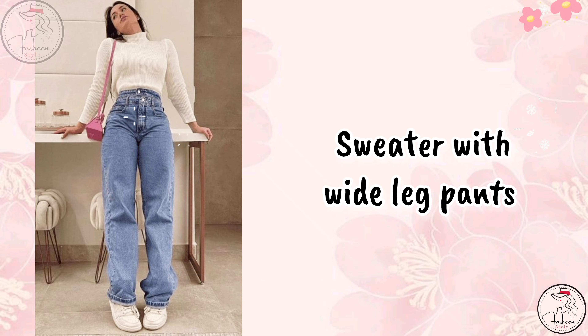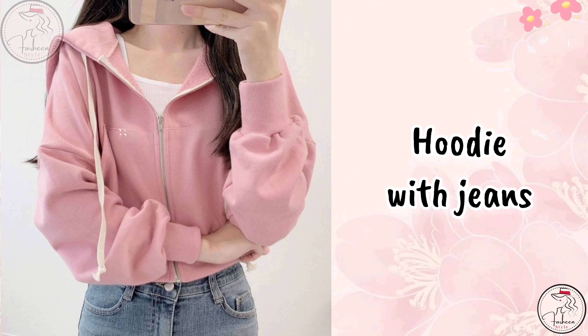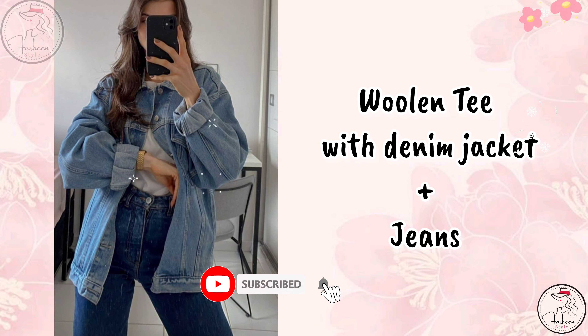Next is a sweater with wide leg pants. Next is a hoodie with jeans. Next is a woolen tee with denim jacket and jeans.